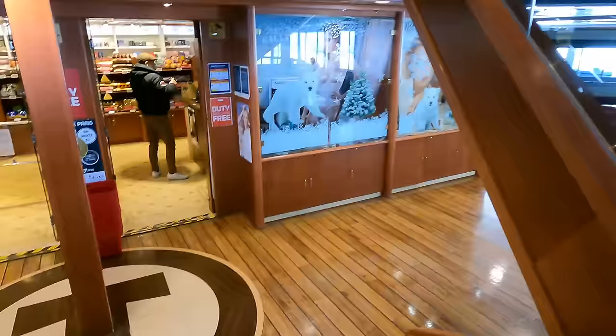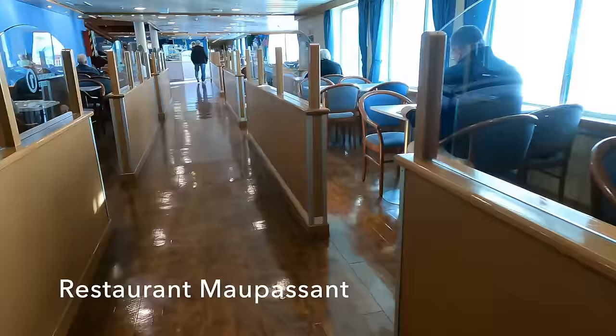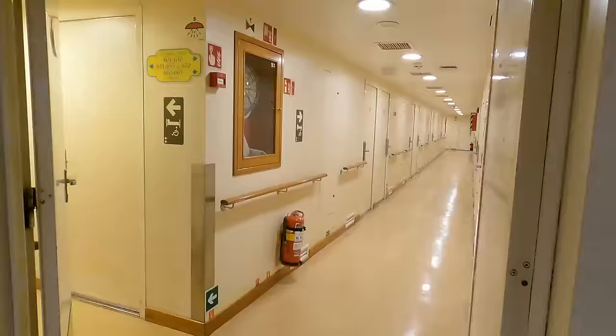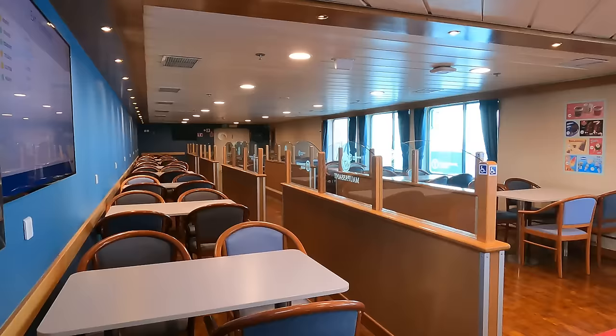Let's go down to Deck 6 and do a quick tour. Down here, off the salon, are the comfortable recliners if you fancy a quick nap. And forward of that is the restaurant Maupassant, where I shall be getting my lunch quite soon. Forward of the restaurant is the main reception and beyond that are the cabins. DFDS has continued to use the TransManche branding.